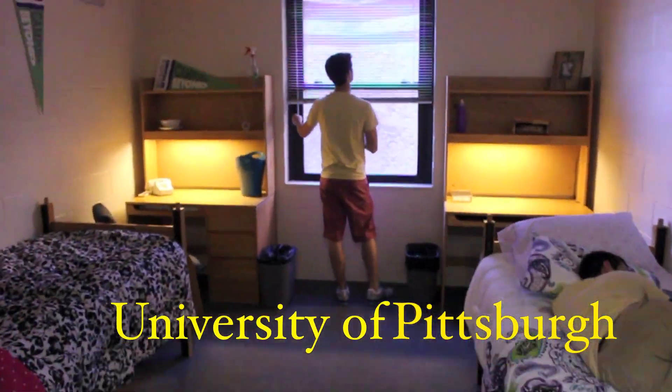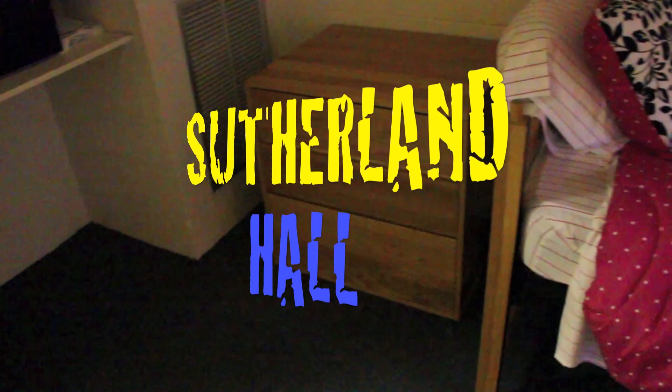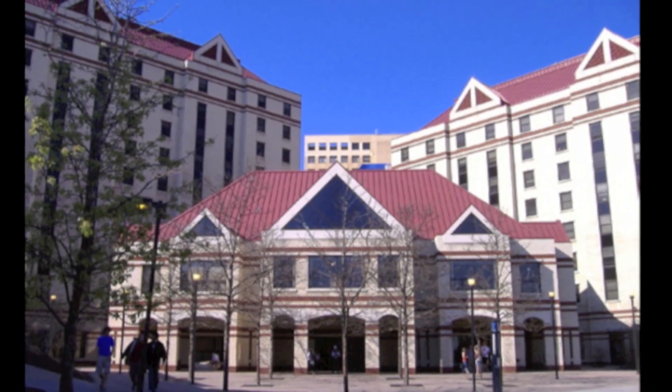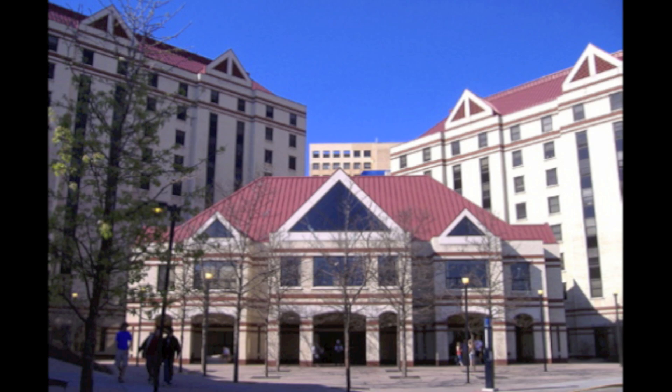Hi everyone and welcome to Pitt. I'm Arielle and I'm Jamie, and this is a video tour of Sutherland Hall. Sutherland Hall is located on Upper Campus near the Peterson Event Center as well as the other major athletic facilities.